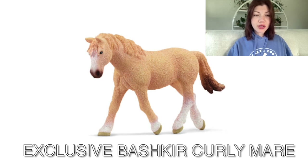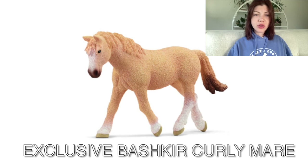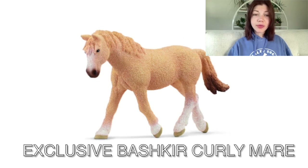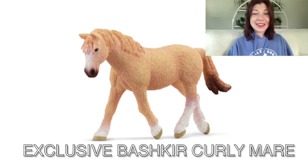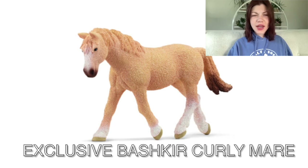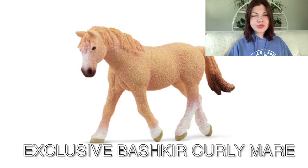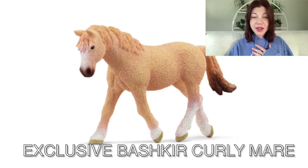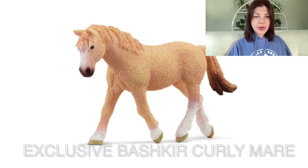Moving on, we have the Basker Curly. I never imagined this mare in this color and I'm surprised they're bringing this model back because they don't sell the original, so that's kind of cool if you don't have one. I'm appreciating the shading on the legs — for a lot of their models it seemed like they stopped doing shading, so I'm glad they're bringing it back. The tail is interesting, and if they did shading in the tail I'd hope they did the mane too, and shading around the muzzle should be around the eyes as well — but I like it, it's a nice color.